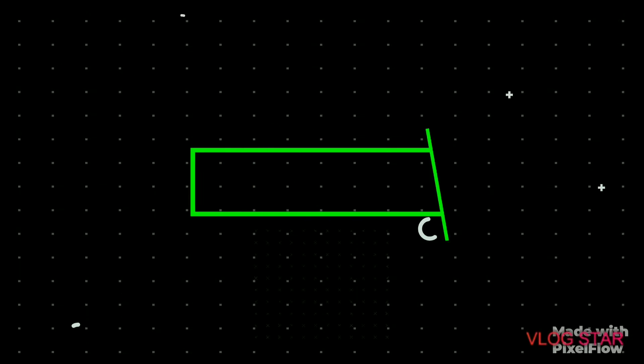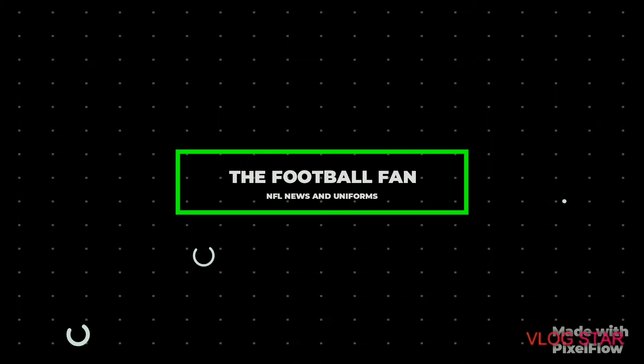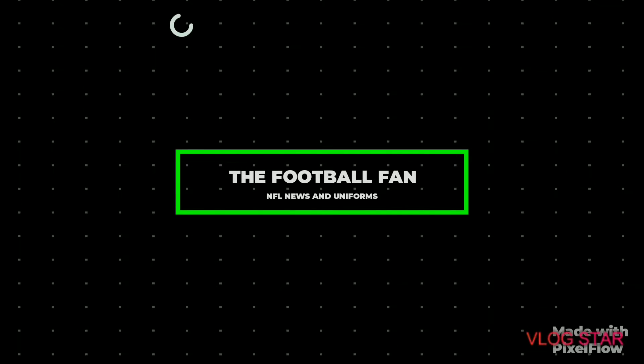Welcome back! If you like uniform redesigns, NFL trades, rumors, and just anything around the NFL, make sure to subscribe and hit the bell. I made larger helmets — let me know what you think.